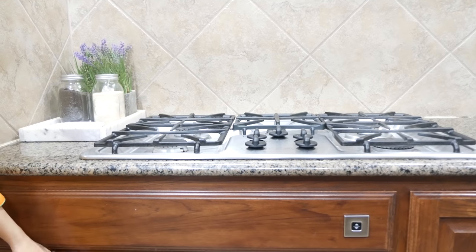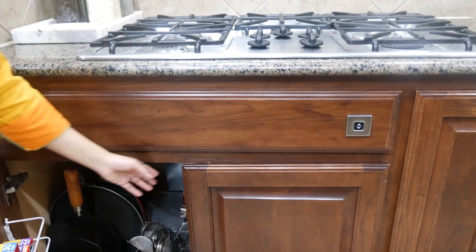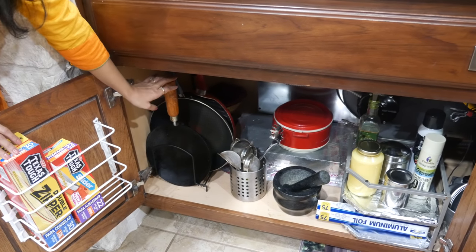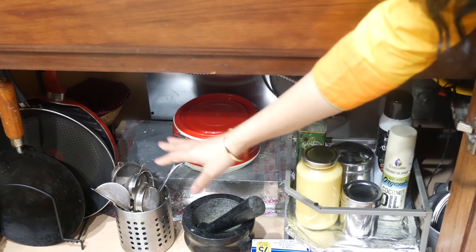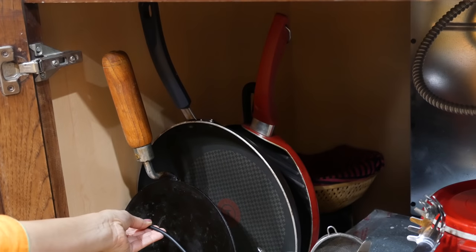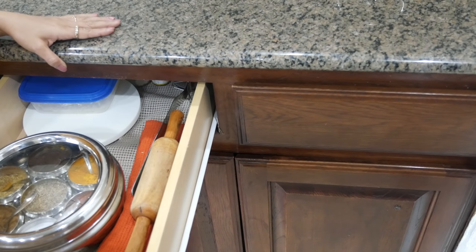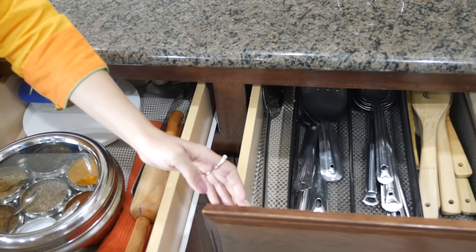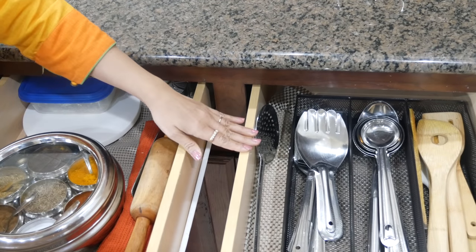Now this is the space under the cooktop. I struggled with organizing this area for the longest time until I actually started using a couple of organizers there. I have my everyday stuff like ghee, oils, and everyday tawa and pans. I used a lid organizer there to keep those in order. The drawers right by the cooktop are where I keep my everyday spices and chakrabelen, because it's right next to the stove and easy to get to.